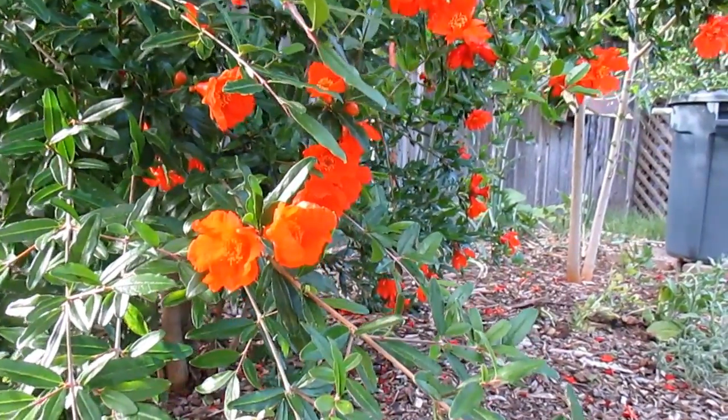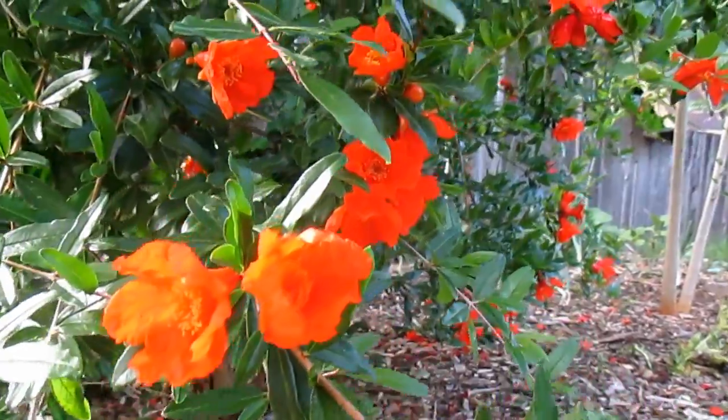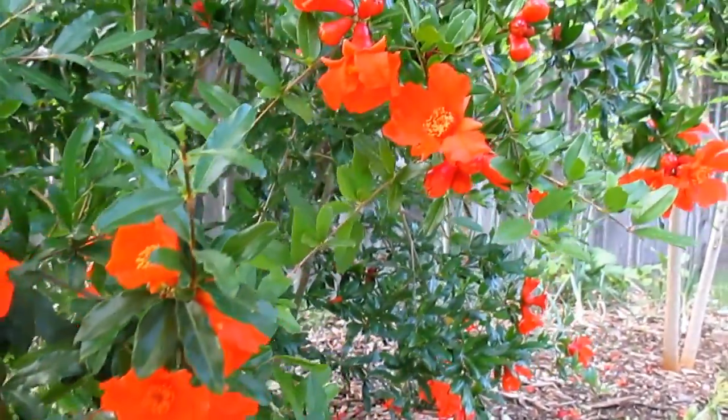Somebody had asked me if I could do a close-up shot on some of these pomegranate flowers. I think that's a great idea — it's a truly beautiful flower.